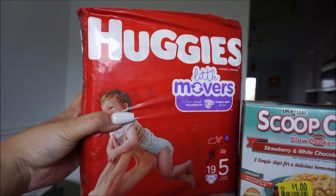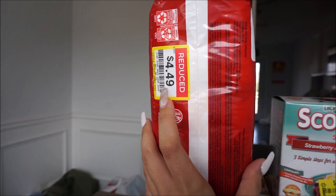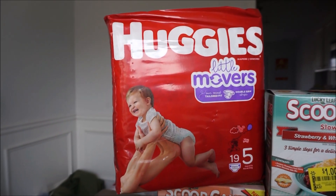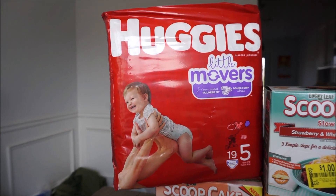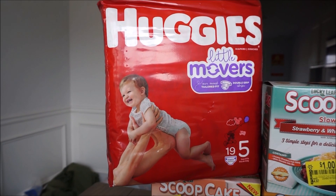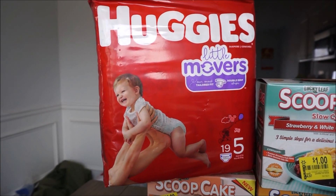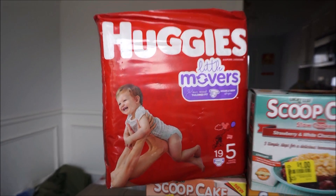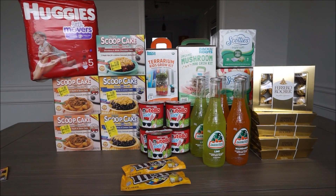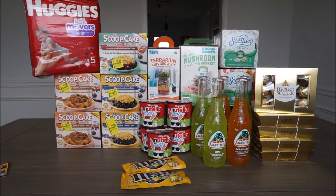The last deal right here is for Huggies — your store mileage may vary. They were on clearance for $4.49. There is a coupon on coupons.com that you can print or submit to the app for $2, so this pack ends up being $2.49, which is an awesome price for diapers. And that is all I have for you today. Thank you so much for watching and I will see you again next week. Bye!